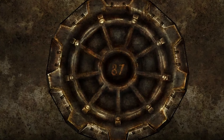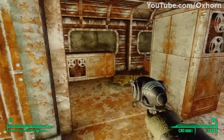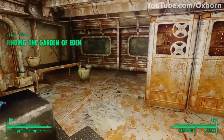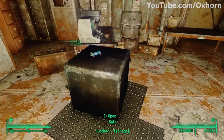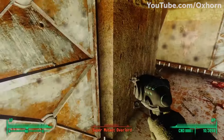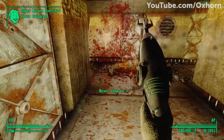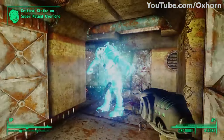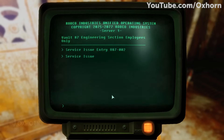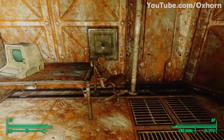Vault 87 is located in the Capital Wasteland, the ruins of Old Washington DC. In Fallout 3, the Lone Wanderer travels to this vault in order to uncover the Garden of Eden Creation Kit. While exploring the vault, the Lone Wanderer is attacked by several super mutants. Not knowing the origin of super mutants, the Lone Wanderer assumes these creatures invaded the vault, killing all of its inhabitants. However, after reading the terminal entries from the vault, the Lone Wanderer quickly discovers that many inhabitants of the vault were dying long before that.